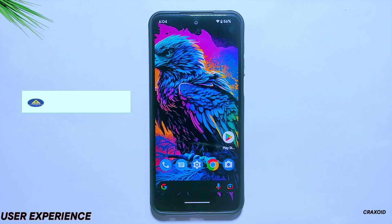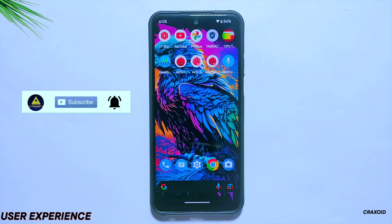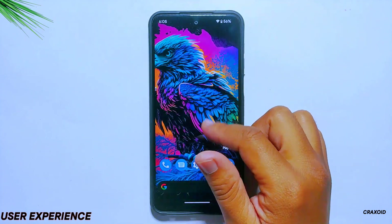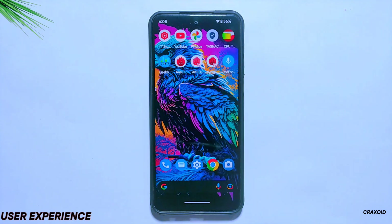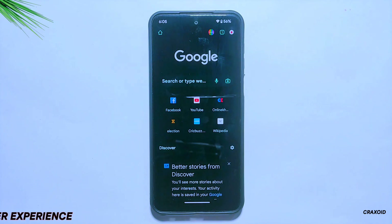So let's kick off with user experience. As you can see, this ROM has minimal apps pre-installed and offers a clutter-free interface. As I navigate through the system, I am not experiencing any lags or slowdowns, and the ROM is quite responsive as well. You can see the app opening and closing speed of this ROM — let me know in the comment section how it looks to you.